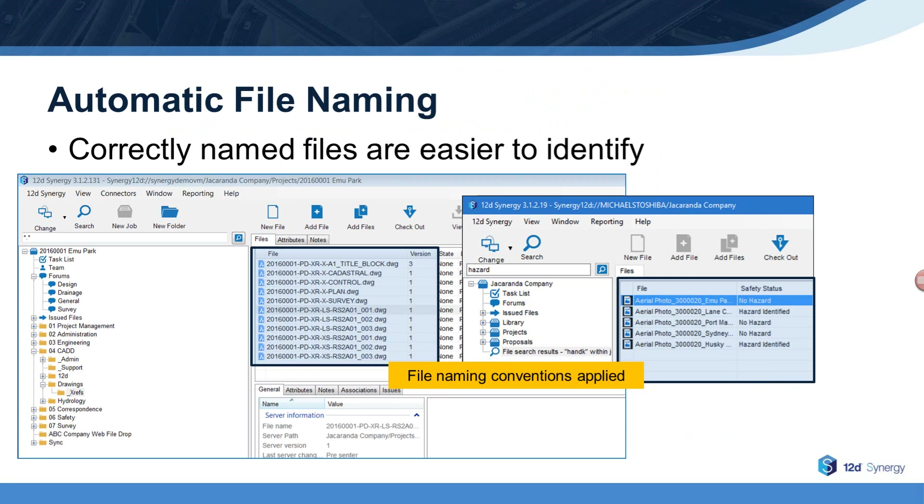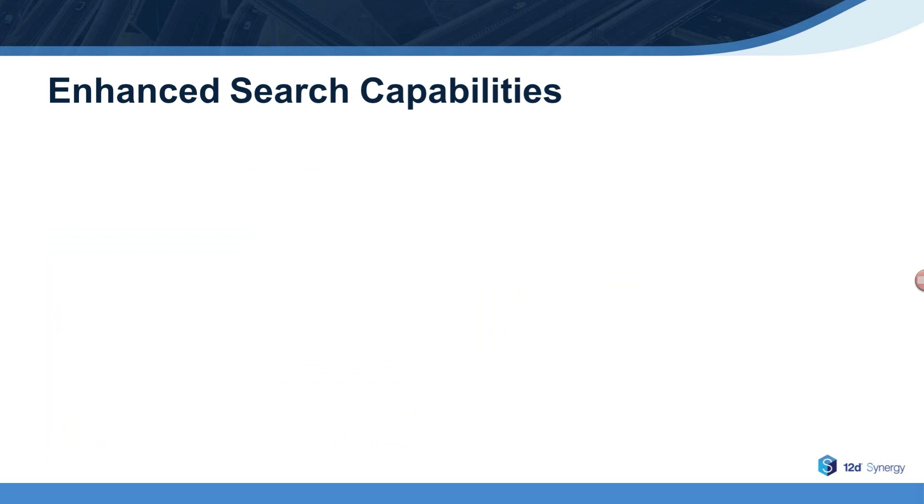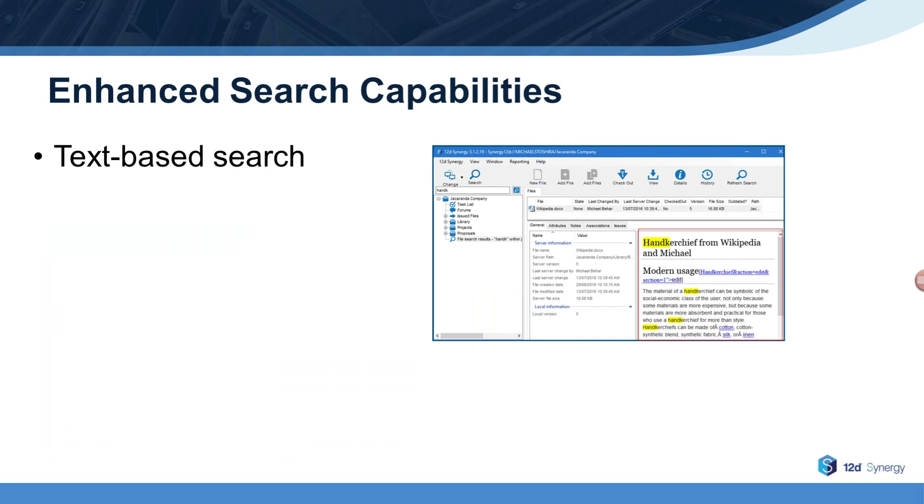Now let's spend a few minutes on email, data, and document search. We'll take a look at file naming conventions as well as email, file, and document search capabilities. We'll also cover 12D Synergy's ability to automatically associate emails with downloaded files. When new files are added to 12D Synergy, they're automatically named according to your company's file naming conventions. And when files are correctly named, it not only makes them much easier to find in the future, it also makes it easier for everyone to understand what they actually are. 12D Synergy also helps users find project files through enhanced search capabilities — you can search on the content within documents.